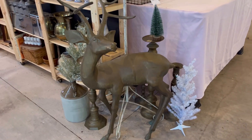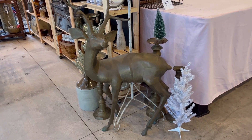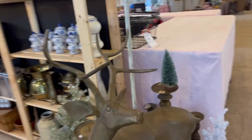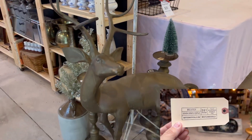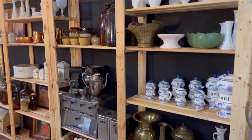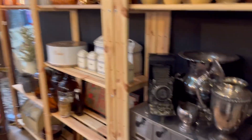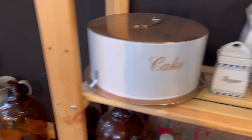This is a booth right across from ours and I love this deer — I really want this deer. He's around $500 and I'm sure he's worth every penny, I just don't have that budget. He's a huge solid brass deer, almost chest-high on me — just gorgeous. Lots of beautiful pieces in here, authentic vintage — oh so pretty.